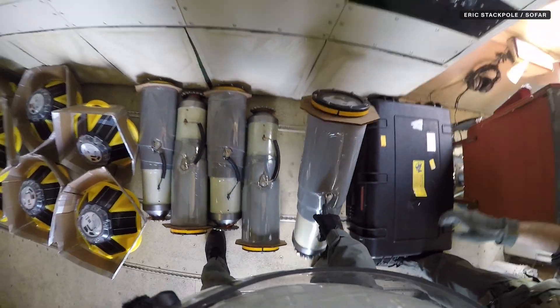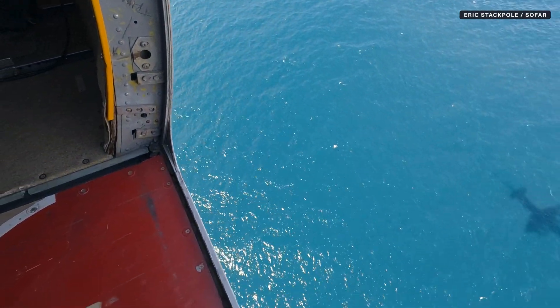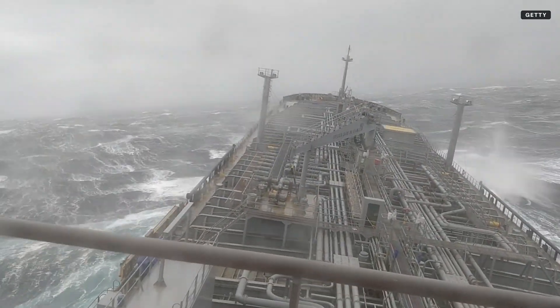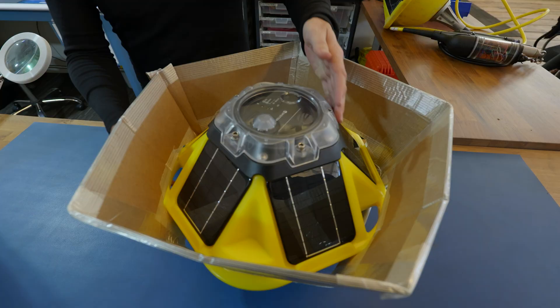These buoys are being tossed out of an airplane into the path of a hurricane, where they'll ride out the storm gathering critical data to help make weather predictions, coordinate storm response, and help ships navigate safer and more efficiently. They're made by Sofar Ocean Technologies, a company we visited in San Francisco to learn about how these buoys work.